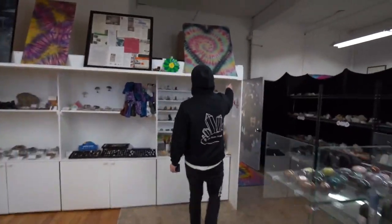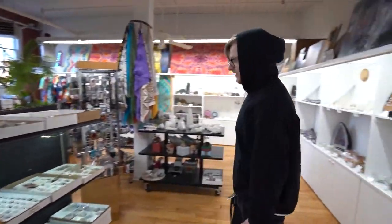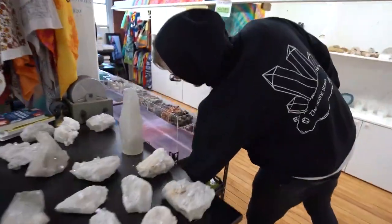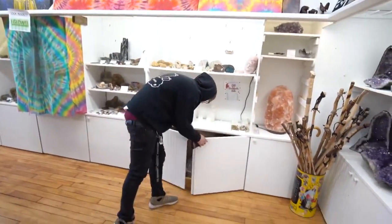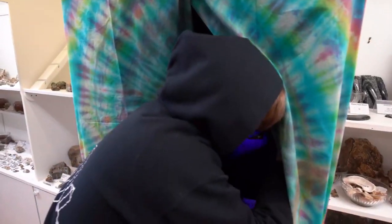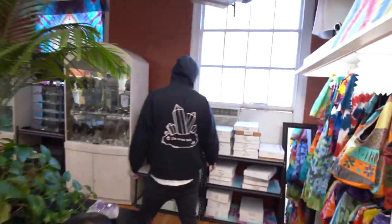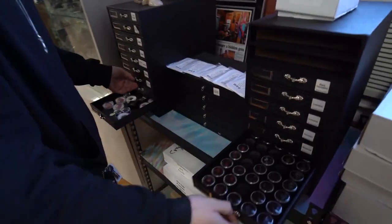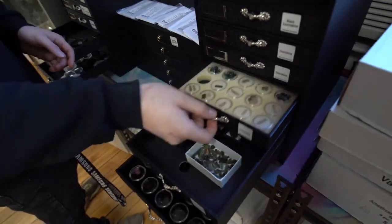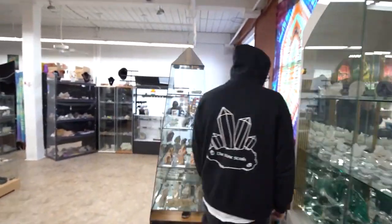I can kick some lights on too — all this lights up. This is the daily routine every day, coming in flipping 50 switches. Full black light case. A bunch of jewelry-sized stones all in here — these are all full. Some cool stuff on display and they all light up as well.